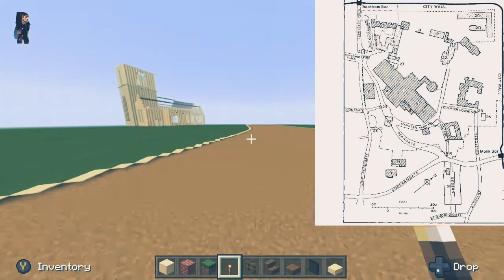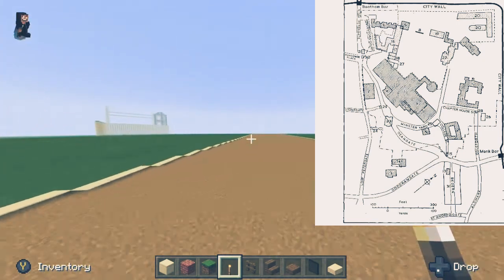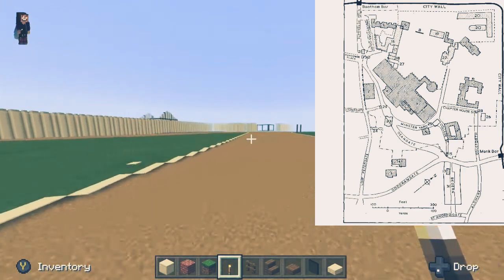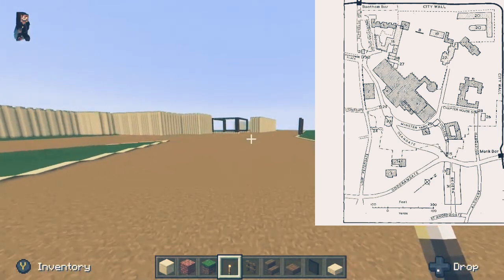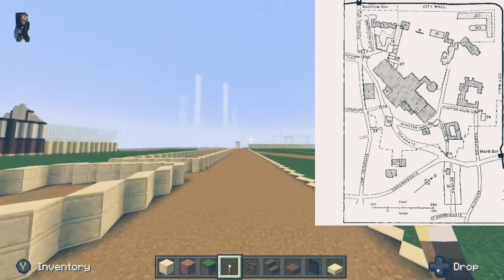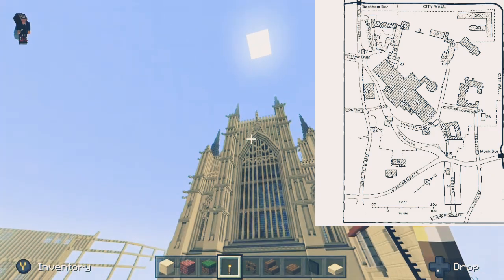Heading down Goodramgate with Holy Trinity Church on our left, we'd eventually see the Strensville Mansion come into view, and then the pillars for the Bedurn Gate — another one of the four gates mentioned earlier. That brings us down College Street with the Wistow Mansion on the left, the College on the right, and the Minster ahead.